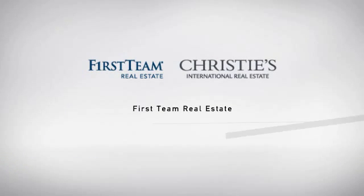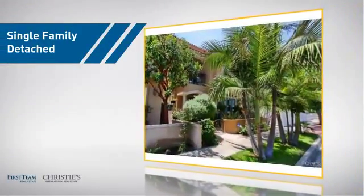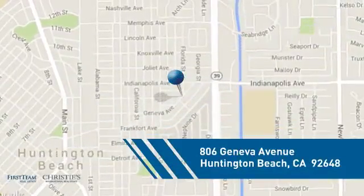At First Team Real Estate, our wide selection of listings helps you find a place you'll feel right at home in. This video is brought to you by your real estate agent, Tom. This detached home is a great choice for families who want the privacy of their very own lot, and it's located in the Huntington Beach area.